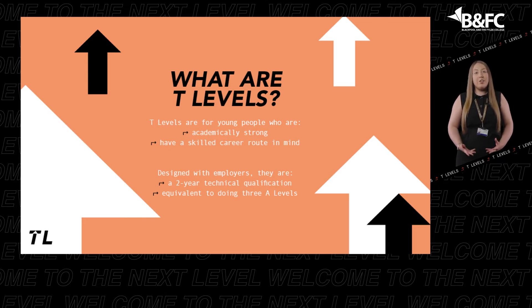T-Levels bring classroom and industry placements together. They are career-focused rather than subject-based, and are designed with businesses and employers to give students the inside track for their future career.